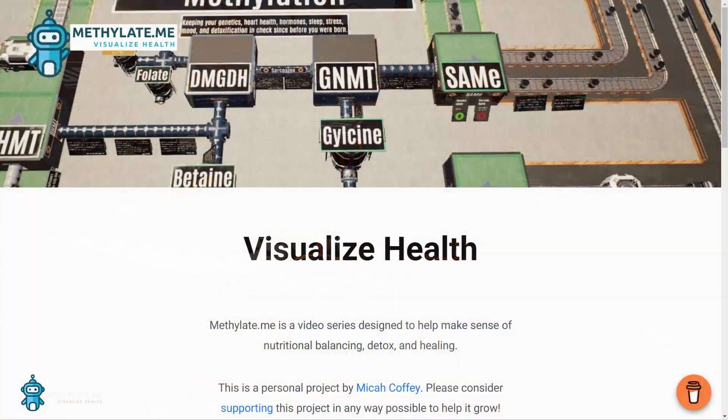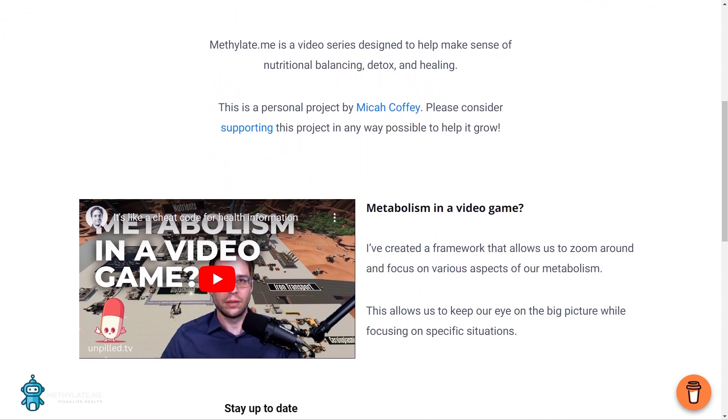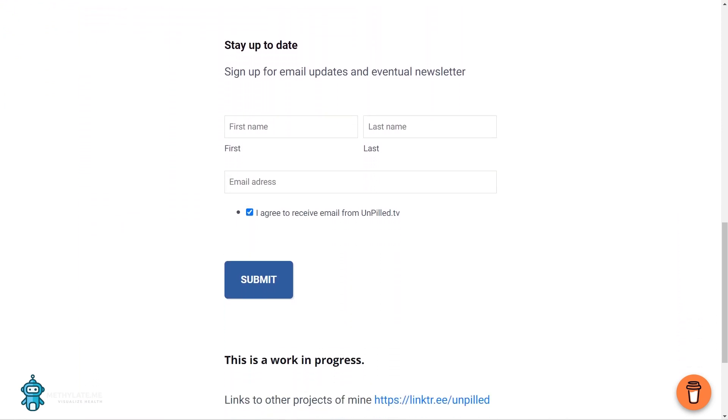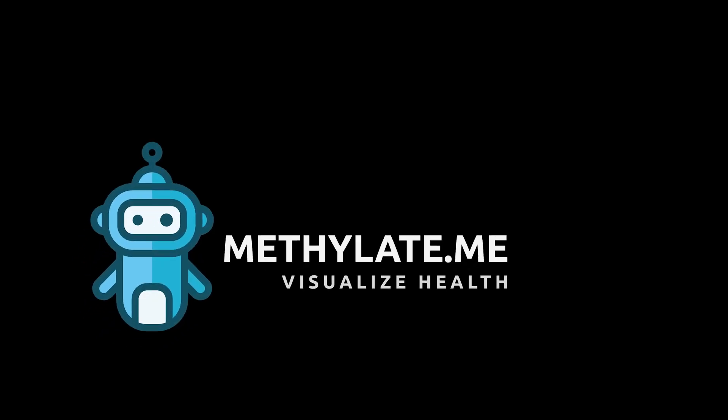Visit www.methylate.me for more videos and to sign up for our newsletter. Methylate.me is supported by viewers like you. If you enjoy this series, please consider helping the project grow.